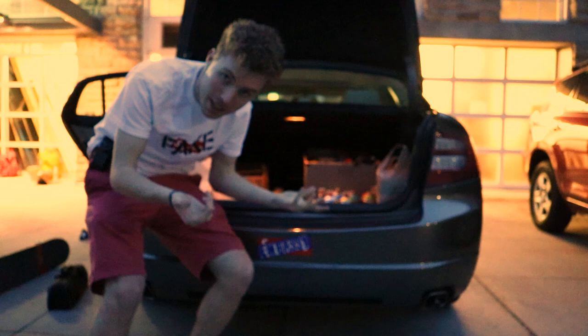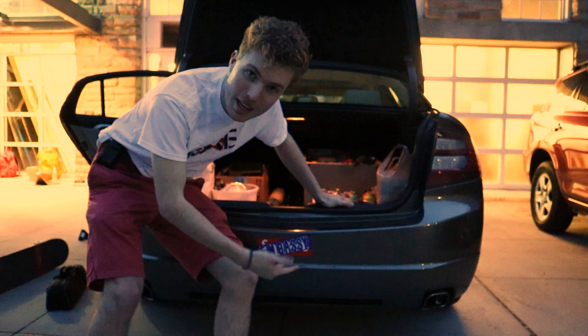I'll see you guys in about a week and a half with the next big video. If you like this video and want to support more stuff like this, you can click over here to check out my Patreon, or click another video right over here and subscribe down below. I will see you guys next time — thanks for watching. Peace.